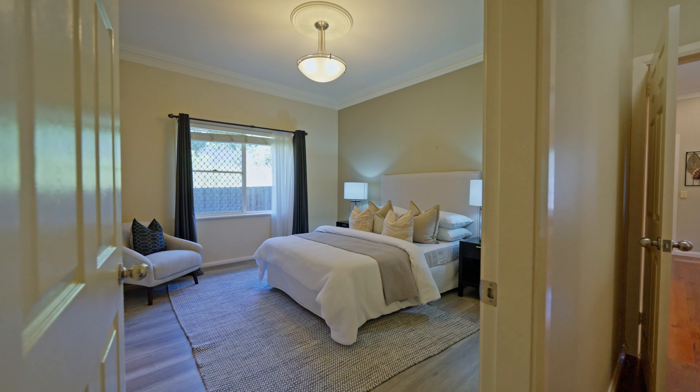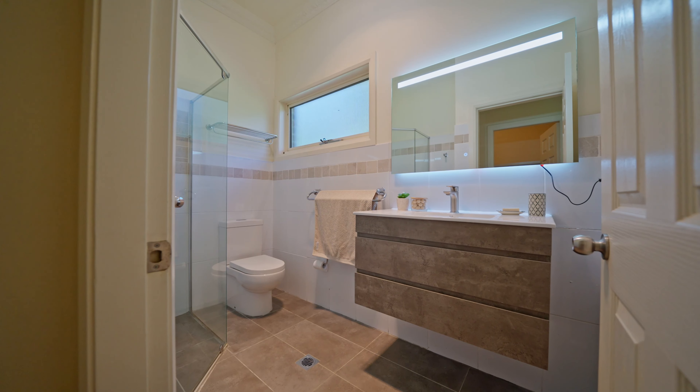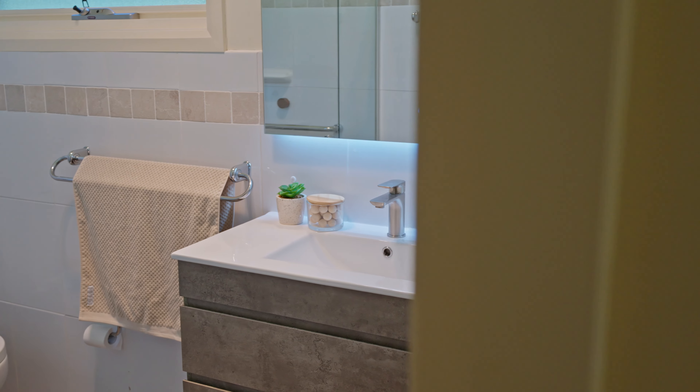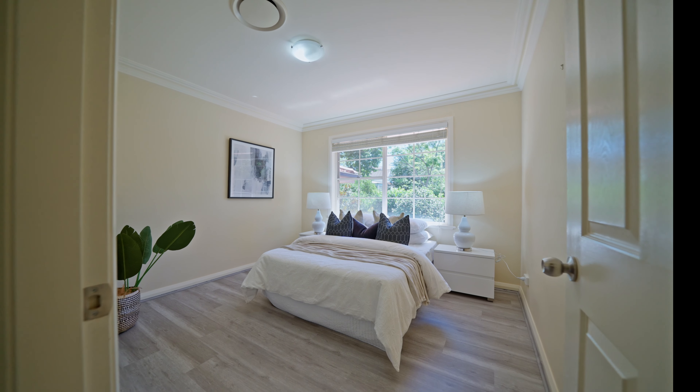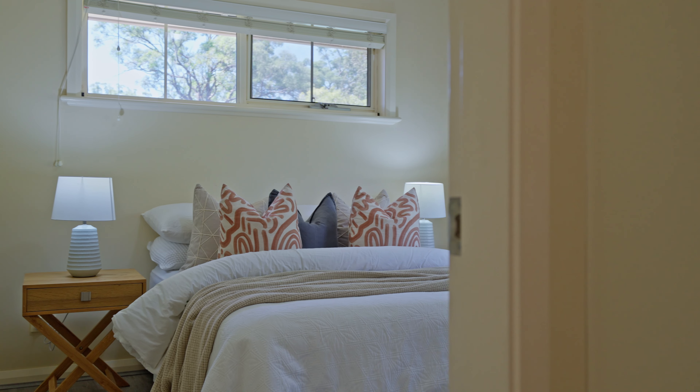This property boasts a stunning master bedroom with an ensuite and walk-in wardrobe. Three additional double bedrooms, all with built-in wardrobes, ensure ample space for the entire family.